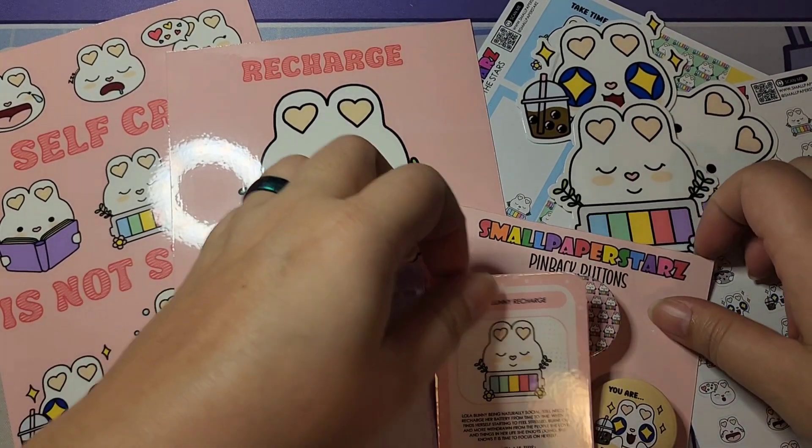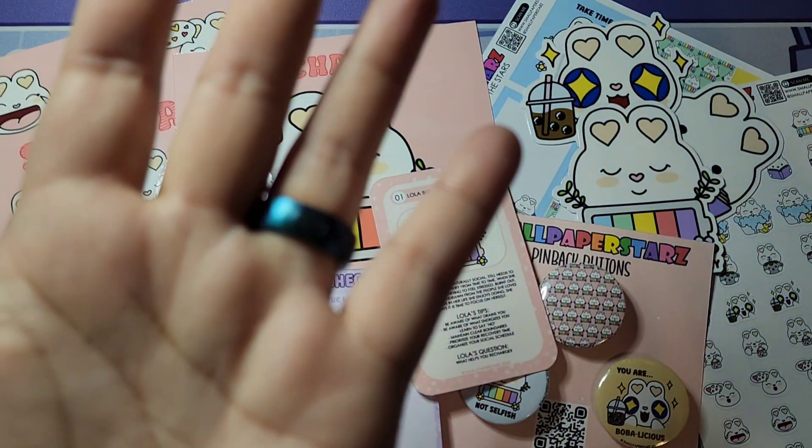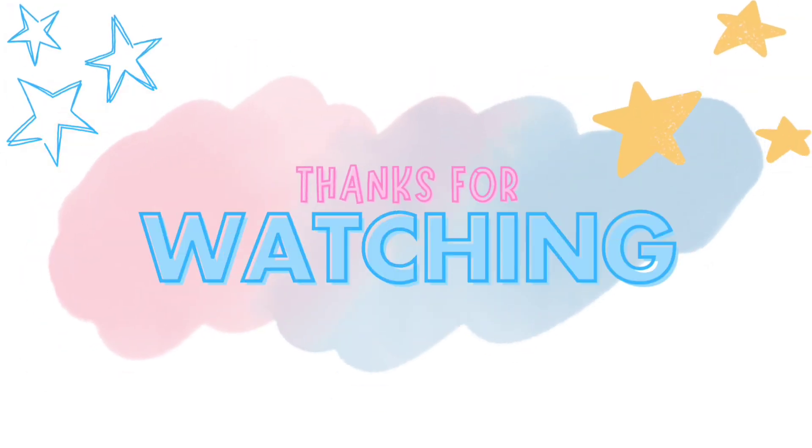That is it for this month's goodies — I hope you guys enjoyed this reveal! I'll catch you next time. Bye!